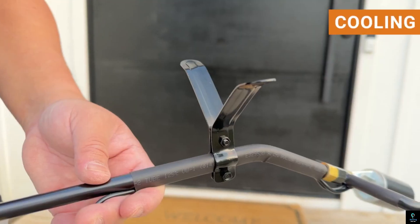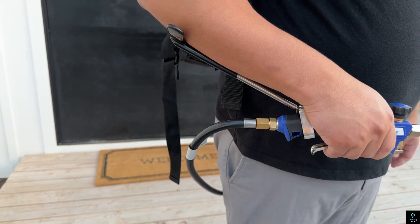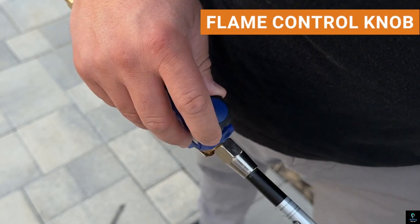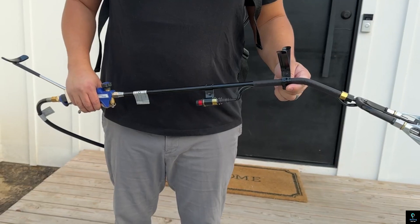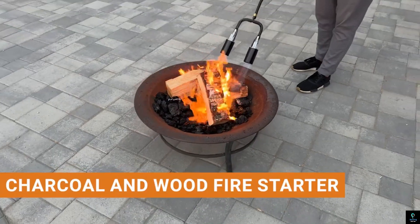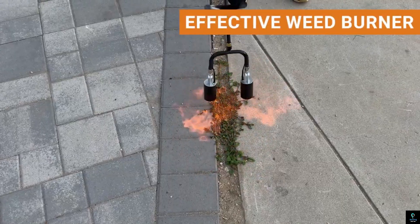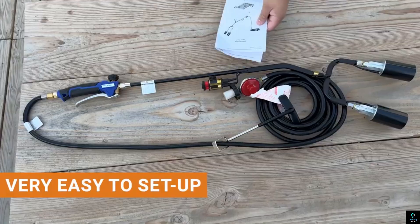Lightweight and easy to maneuver, Flame King Weed Burners are ideal for both small and large areas. They can also be used for various other tasks, such as clearing ice, starting campfires, or removing paint. With durable construction and an adjustable flame control, these weed burners provide a versatile and powerful tool for managing weeds and performing outdoor maintenance.